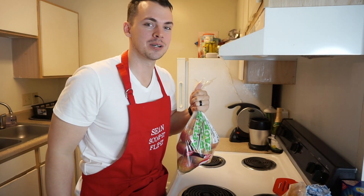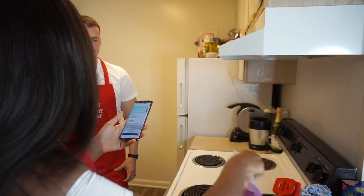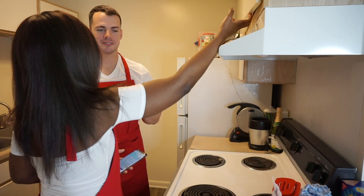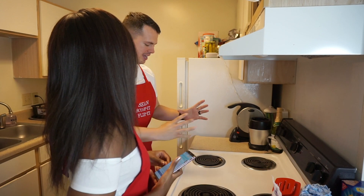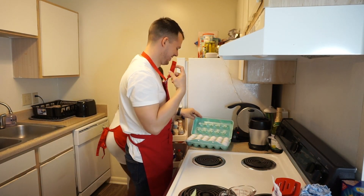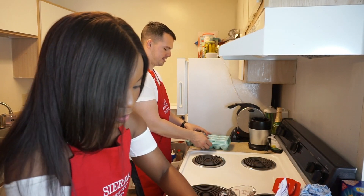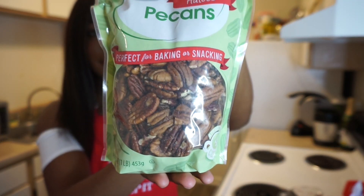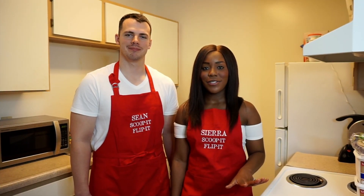Babe, what are your ingredients? My ingredients called for pecan — pecan. Now that you've seen our ingredients, it's time to scoop it and flip it.